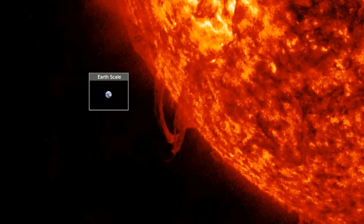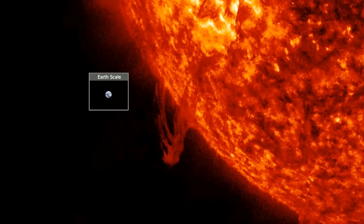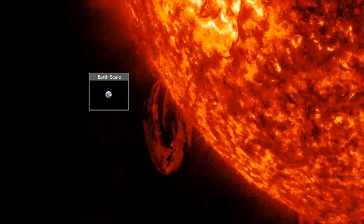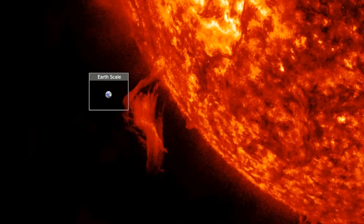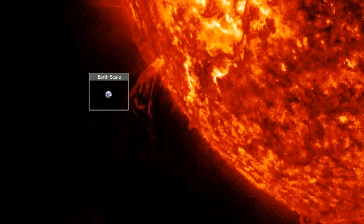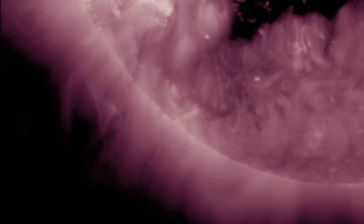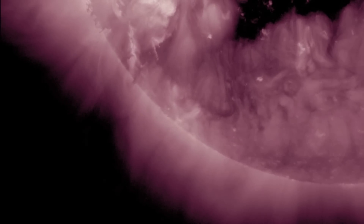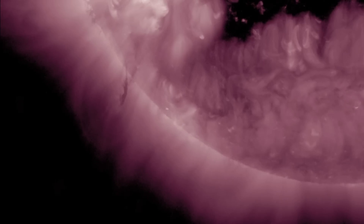I wanted to highlight one of the filament eruptions over the last 24 hours because it shows the importance of using multiple wavelengths to analyze space weather. This filament doesn't appear to erupt — in fact, in 304 angstroms the entire thing looks like it's careening back down under the sun — but there's more to the story. As we see in 211 angstroms, there was a surrounding magnetic canopy to the filament system and that did erupt during the destabilization of the filament.